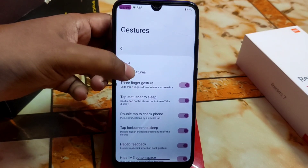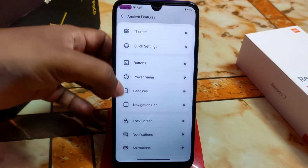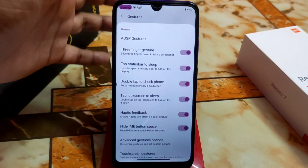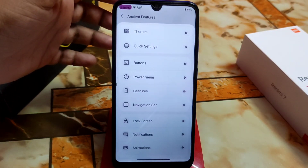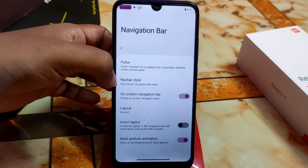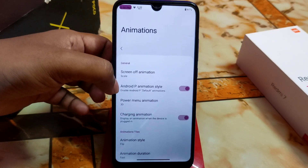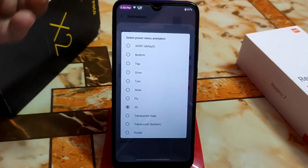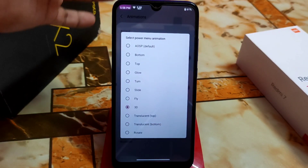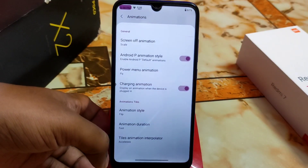We have buttons, gestures, and power menu — all AOSP gestures. You can change the system navigation, use partial screenshot, double tap to check phone clock, lock screen to sleep, and haptic feedback. There are also navigation style layout options and animations like Android P style. The 3D power menu animation is available — the power menu comes in with a fly animation if you select it.